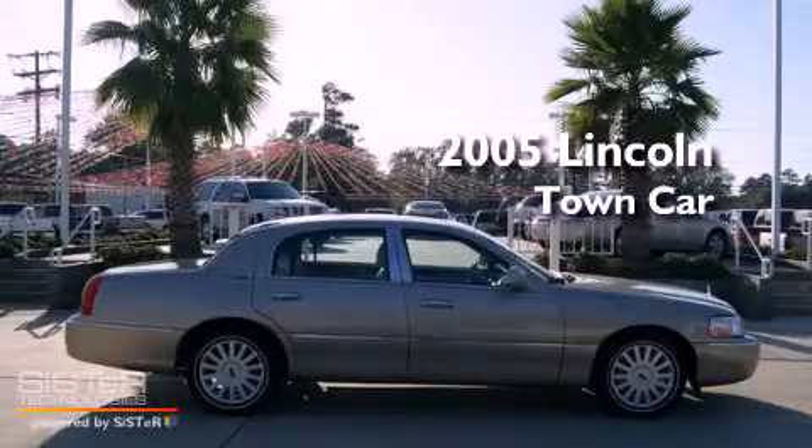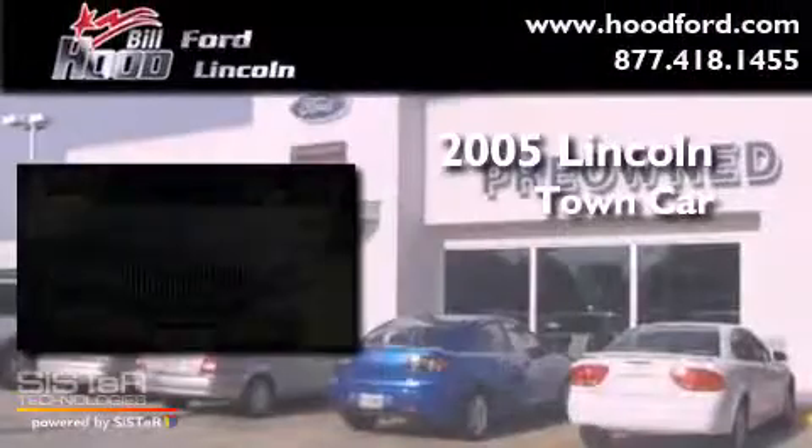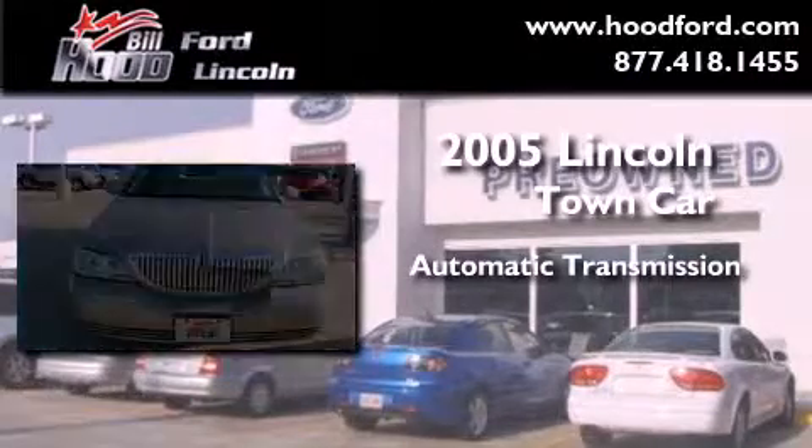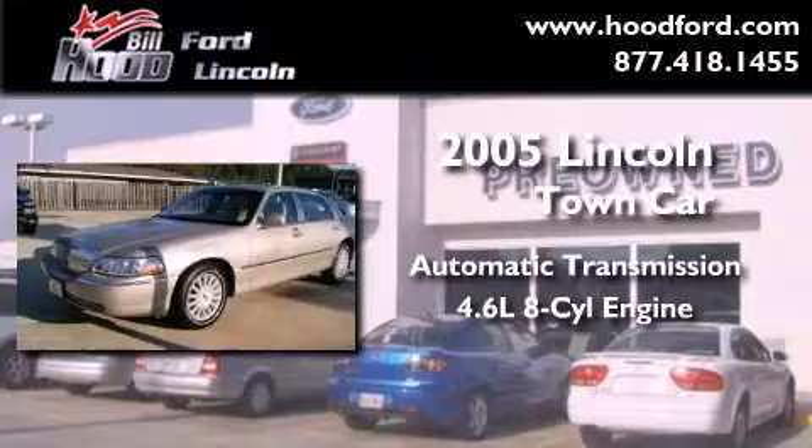This is a 2005 Lincoln Town Car. This four-door sedan has an automatic transmission and a 4.6-liter V8.